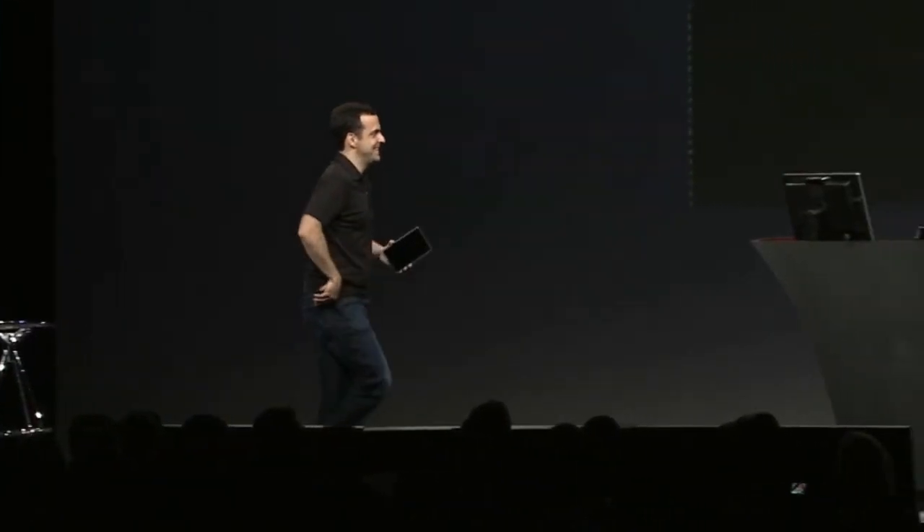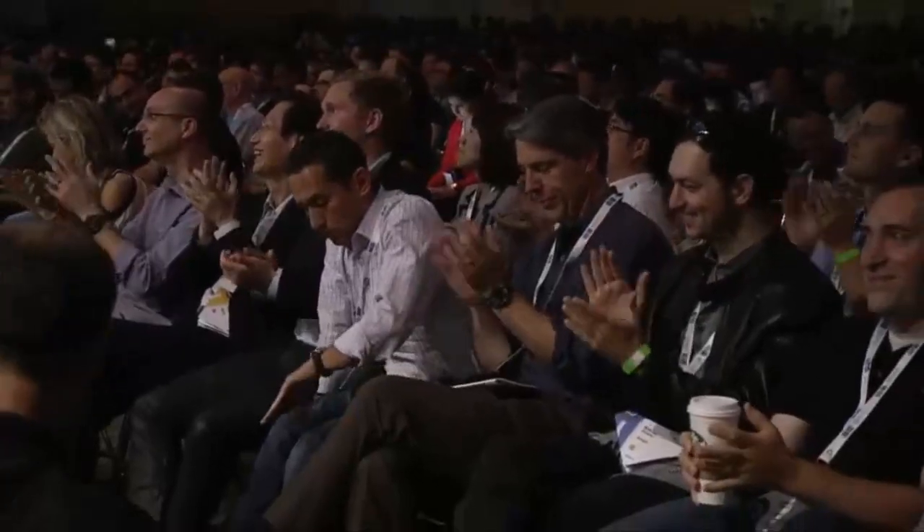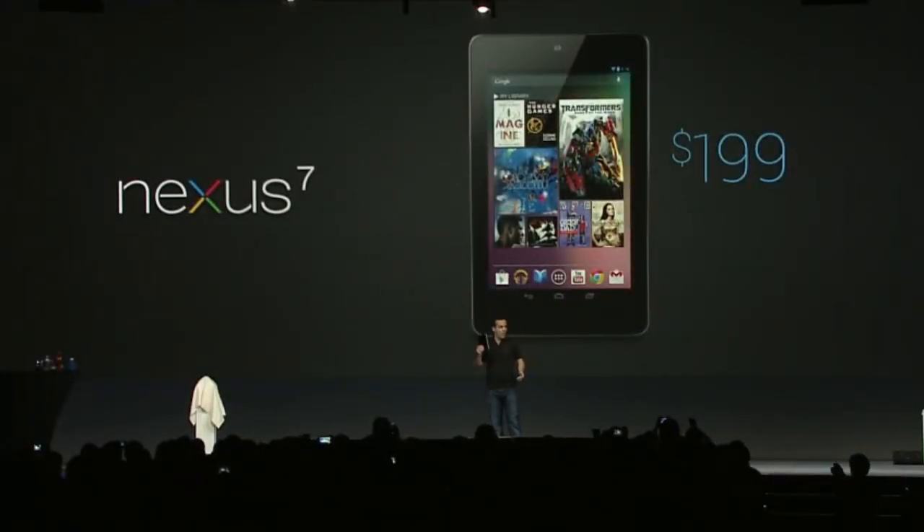Now that you've seen everything Nexus 7 can do, I think we all have one remaining question: how can I get one? Nexus 7 is built to bring you the best of Google in a super thin, light, and portable device optimized for Google Play. It's a fantastic device we want to get into the hands of as many people as we can. That's why starting today, Nexus 7 is available starting at only $199. And when you buy your Nexus 7, we'll also give you a $25 credit to spend in the Google Play store, as well as great content to build out your library.